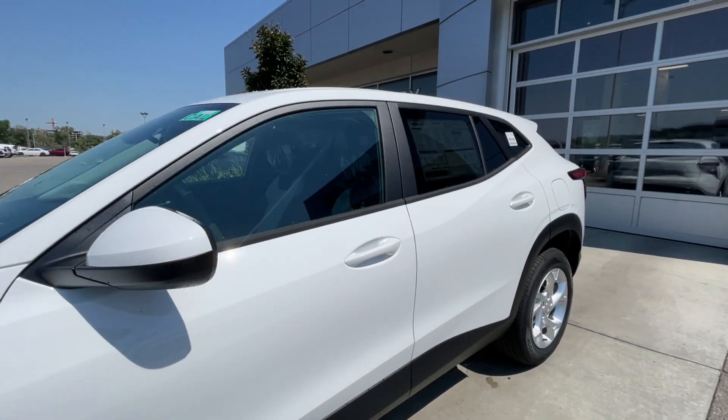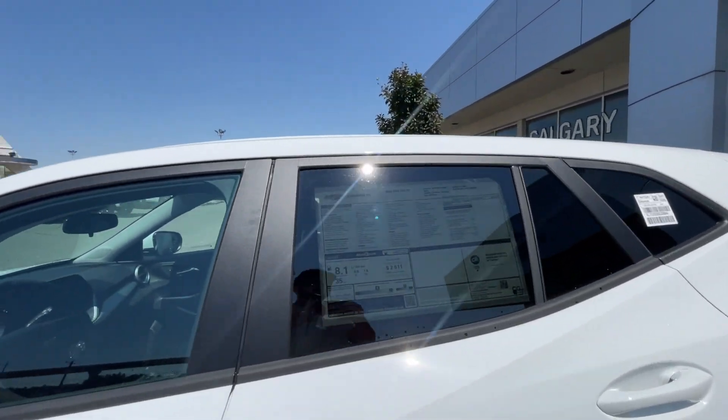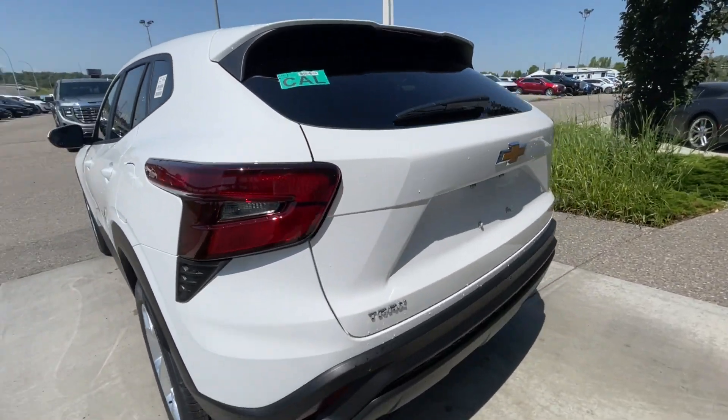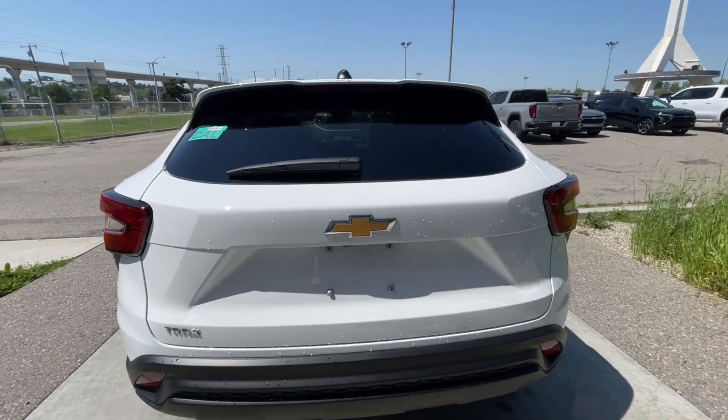Back down the side of the vehicle, this SUV is remote-start equipped, with rear-tinted privacy windows and black trim all around. At the back of the vehicle, you can find the Trax and bow tie badging, both here on the hatch.